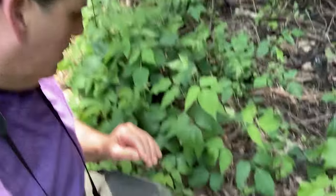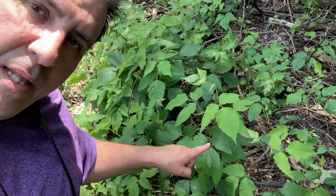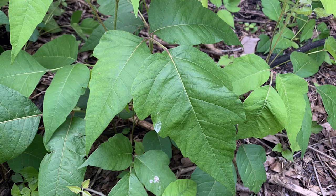Okay, this is great. I'm out here and I'll show you the difference between poison ivy and box elder. This is poison ivy. Leaflets of three, let it be. You don't want to touch it.